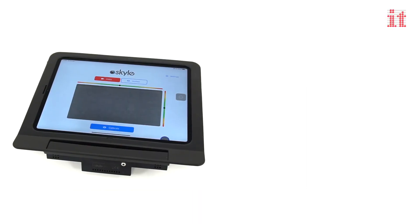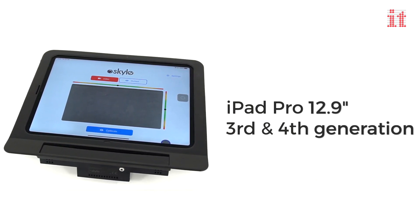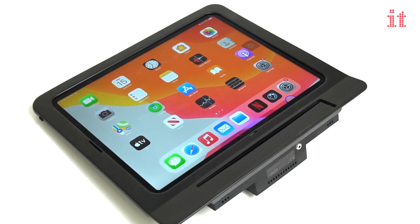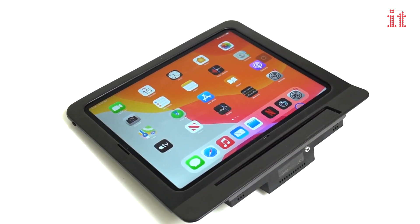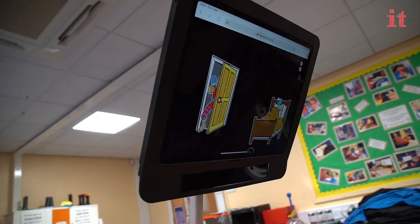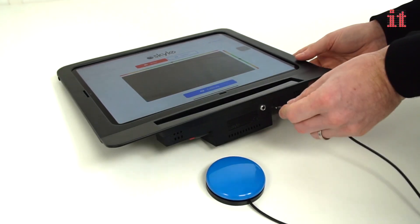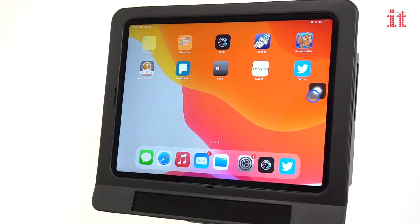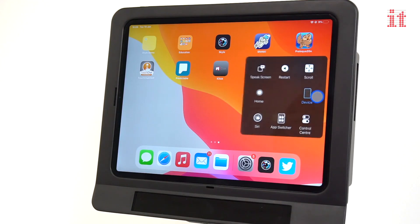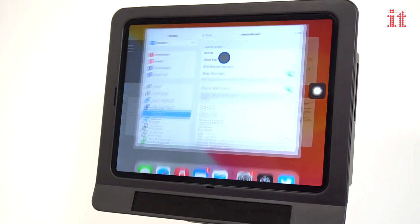Skyl is compatible with a 3rd and 4th generation 12.9 inch iPad Pro. Powered directly from the iPad Pro, the Skyl eye tracker requires no additional power supply or battery and is set up for immediate use. A switch port is built into the eye tracker allowing users to interact and easily access calibration, the assistive touch menu and scrolling at the press of a button.